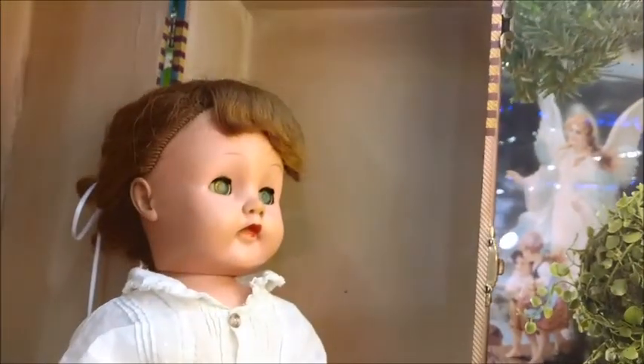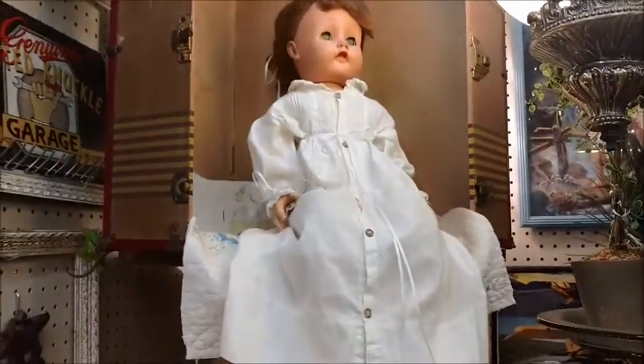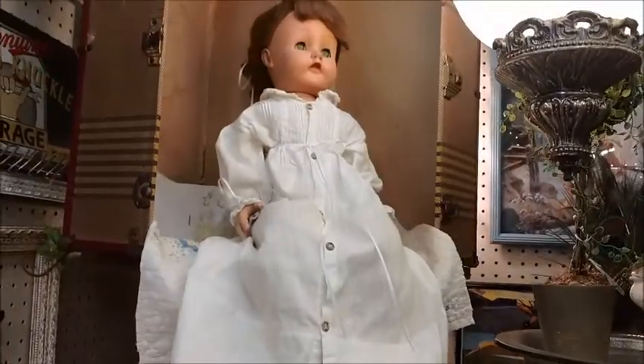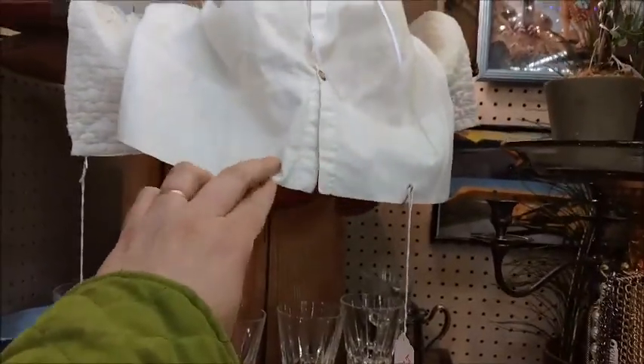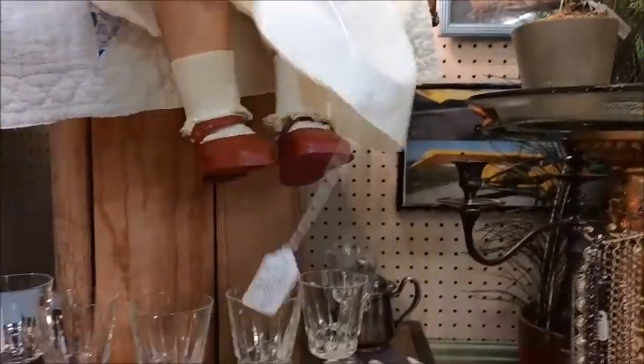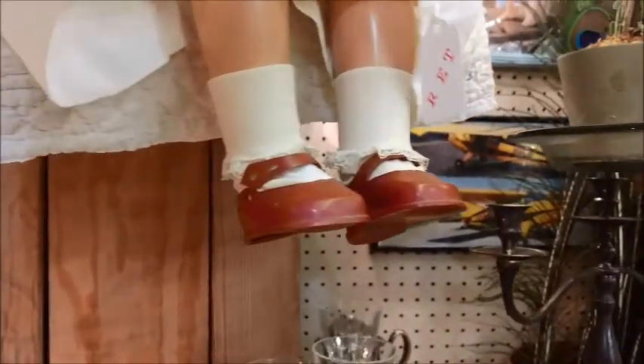Even despite the hairdo not being really great, this is a beautiful doll. I was looking at it and admiring it, and then I realized I need to raise the little coat and look at her feet — look at her feet! How cute is that? She's got little red sandals on — little shoes!